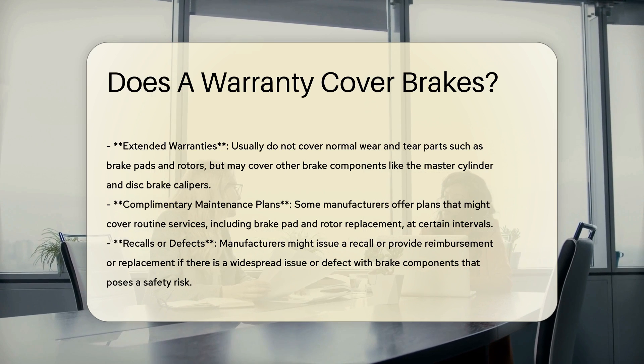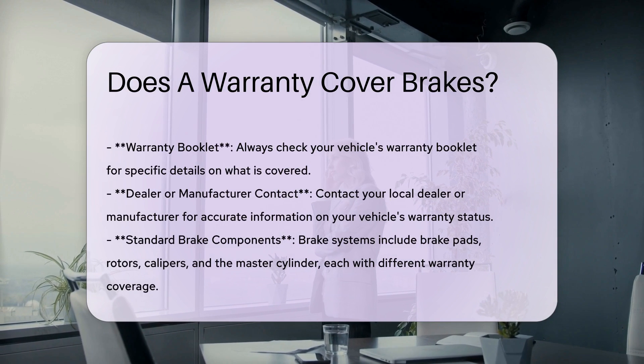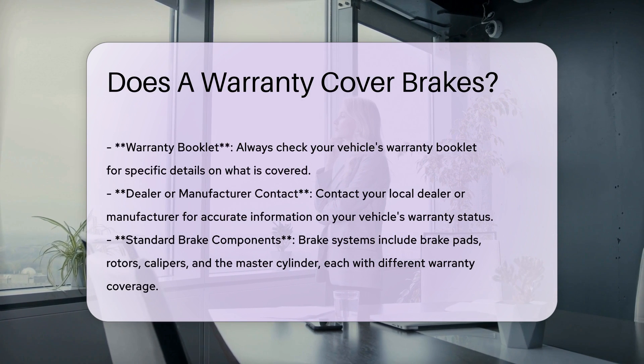Extended warranties usually do not cover normal wear and tear parts such as brake pads and rotors. However, they may cover other brake components like the master cylinder and disc brake calipers.